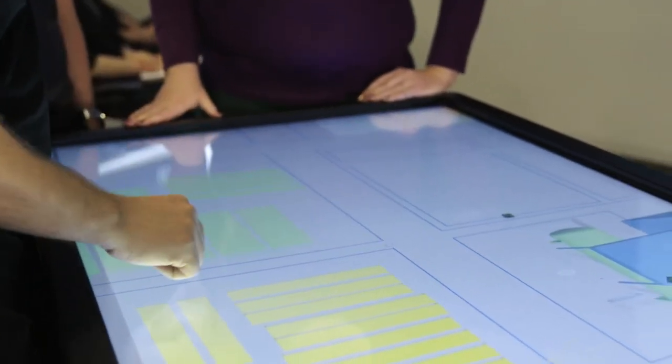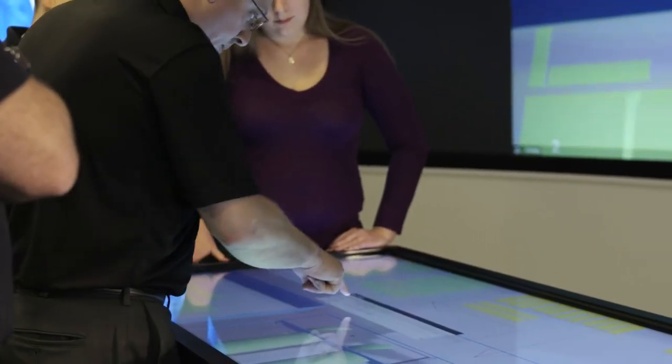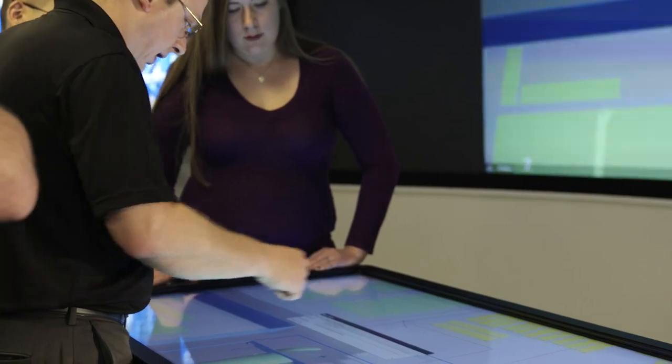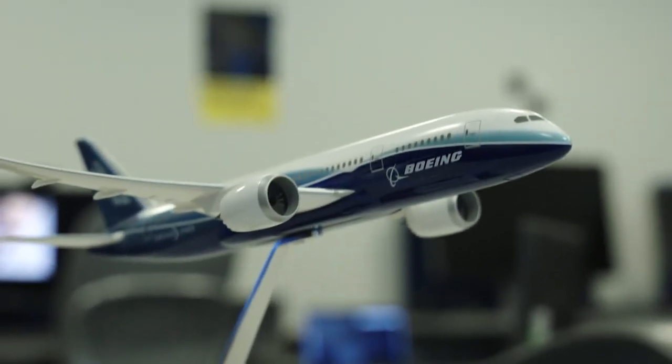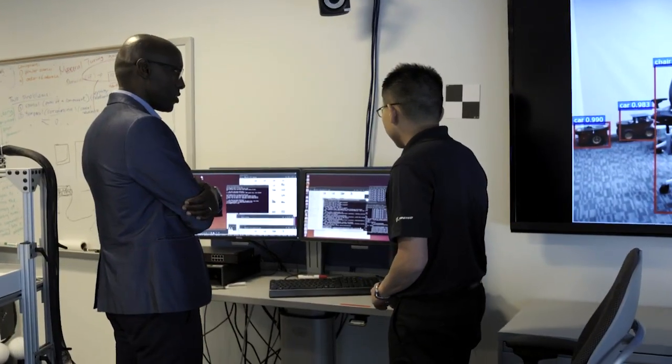You will see the handoff of the design between the different sites, which is the power of collaboration. It can cost 400 million dollars just to develop one plane, and researchers are hoping better collaboration can reduce that cost.